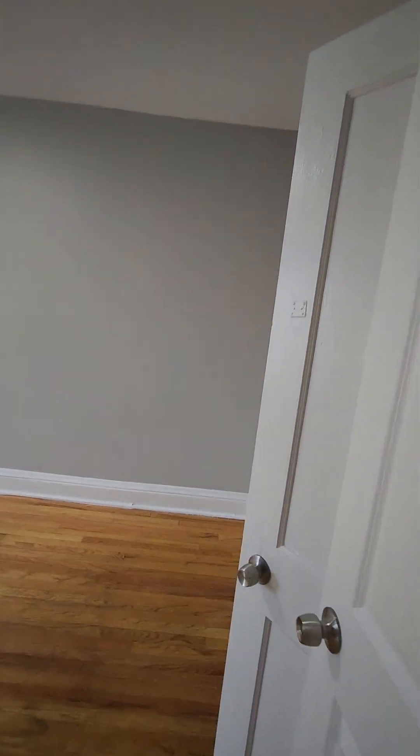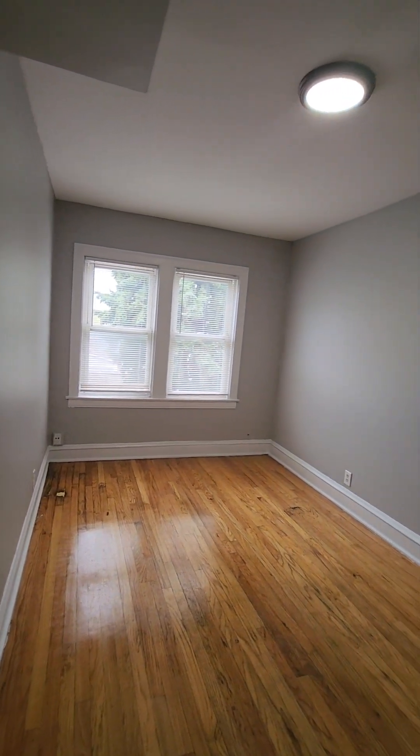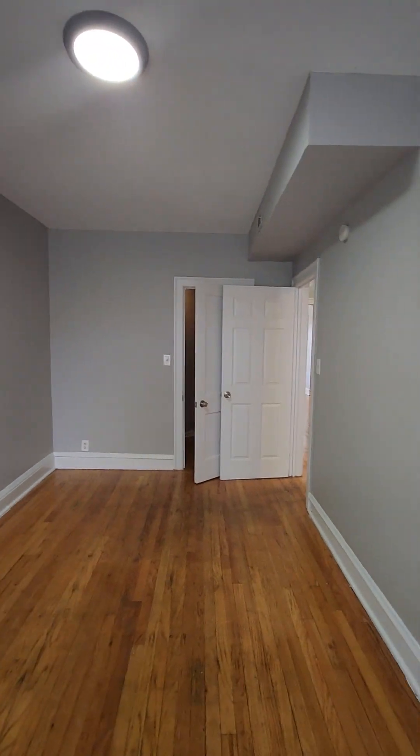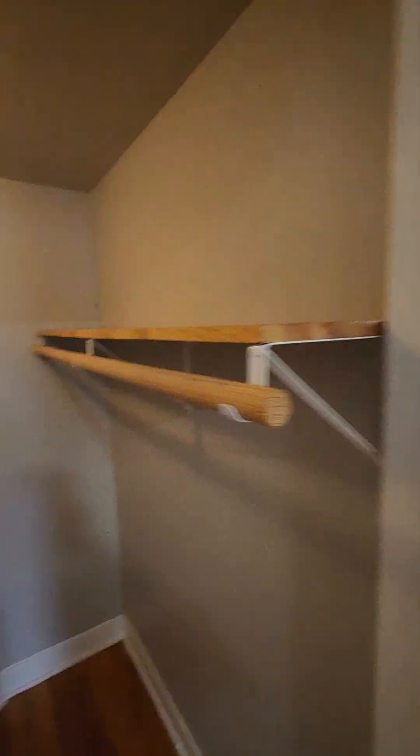Outside of the bathroom is the bedroom. The bedroom is large enough to fit a king-sized bed with dressers. Take a look at it from a different direction. Let's take a look at the closet — a nice-sized closet here.